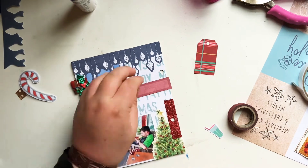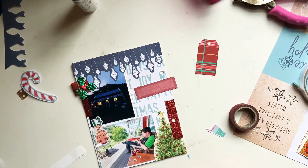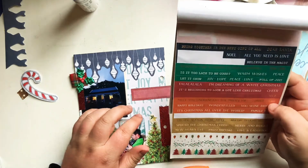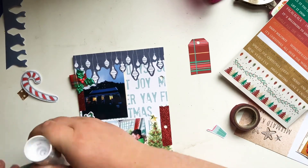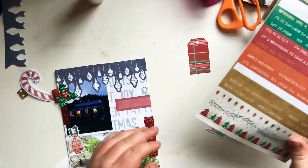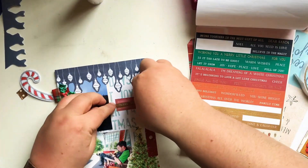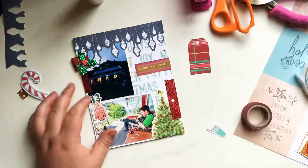I then cut out this little label and used it on the page, overlapping it slightly. I'm now looking through my sticker book to find a little phrase sticker to add into the label area. I chose 'Merry and Bright' — I stuck it on so it overlaps and then I just trim off the edge. I just like that look with the label kind of hanging over the edge. So I've chosen 'Merry and Bright' and stuck that into that little label area.